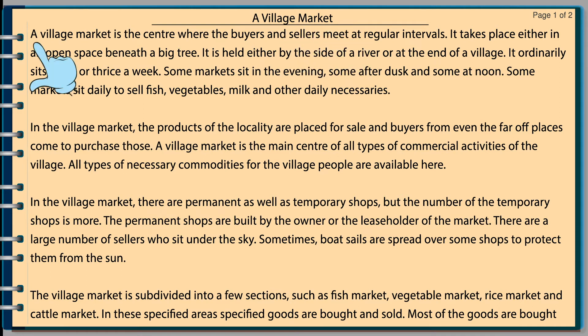A Village Market. A village market is the center where the buyers and sellers meet at regular intervals. It takes place either in an open space beneath a big tree. It is held either by the side of a river or at the end of a village. It ordinarily sits twice or thrice a week. Some markets sit in the evening, some after dusk, and some at noon. Some markets sit daily to sell fish, vegetable, milk, and other daily necessaries.